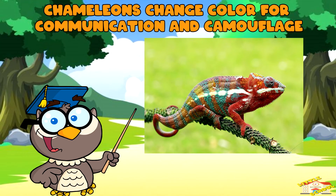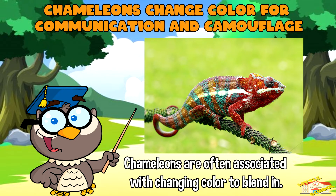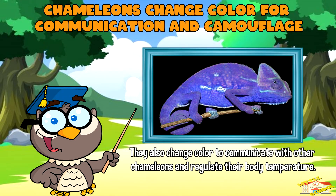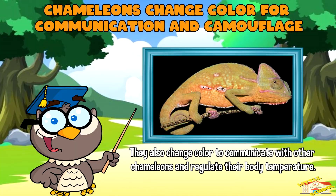Chameleons are often associated with changing color to blend in, but they also change color to communicate with other chameleons and to regulate their body temperature.